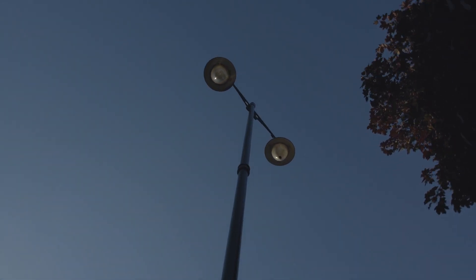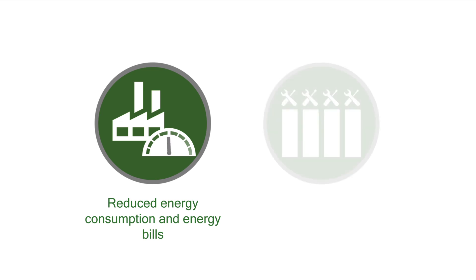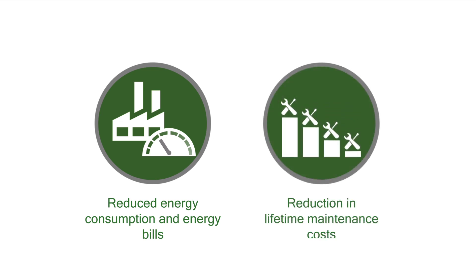The Salix technical team provided support to Kent County Council with the development of the Salix business case and energy and cost saving calculations. The technical assessment checked the loan value, savings and paybacks and that the assumptions being used were reasonable.